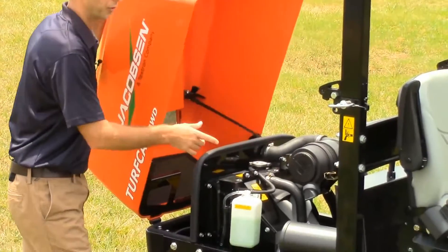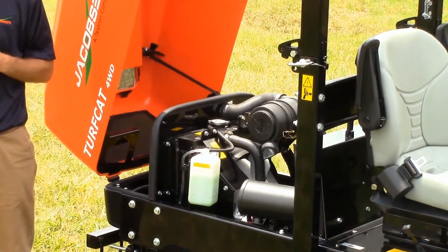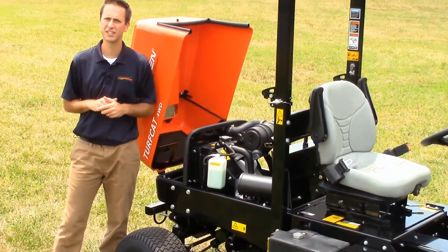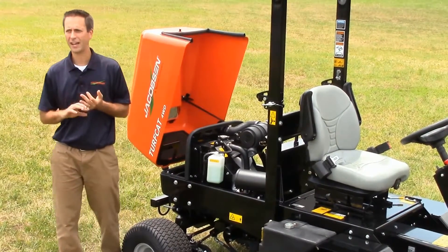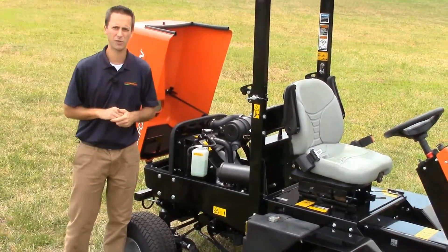Under the hood is a reliable Kubota D1105 engine that puts out 24.8 horsepower. It is a Tier 4 final compliant engine, but doesn't have all of the added filtration and technology needed on some of the higher horsepower versions.